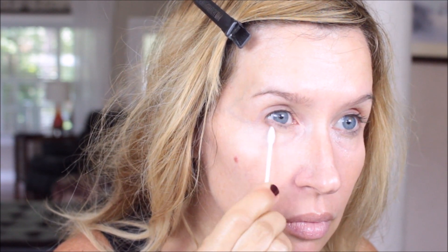Yesterday I had on liner in my waterline, mascara, and more makeup than I usually do, and even though I'd washed my face several times, I still sometimes have that residual darkness under my eyes. So I just had to make sure I got that off — and that makes a big difference when you do that.